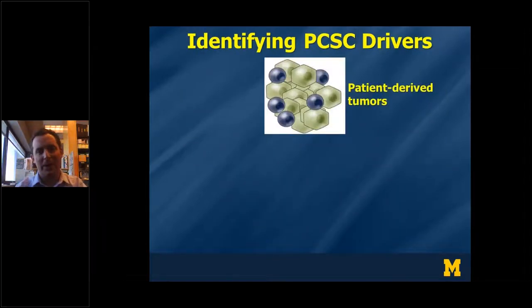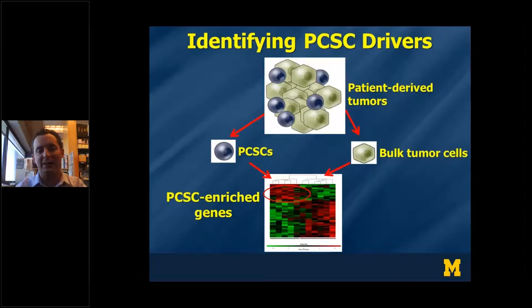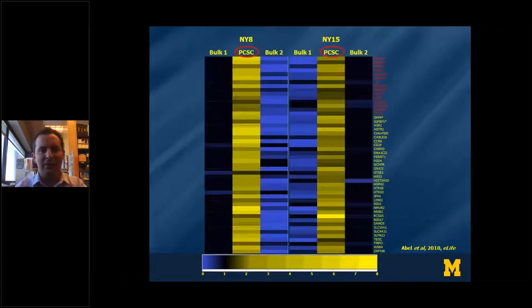To identify drivers of the pancreatic cancer stem cell state, I started with patient-derived tumors and separated them into cellular compartments: cancer stem cells expressing EPCAM, CD44, and CD24, as well as cells lacking those markers, which we refer to as bulk tumor cells. I then performed microarray analysis of these compartments to look for genes upregulated in pancreatic cancer stem cells versus bulk cells, with the idea that these might contain drivers for the state. Using two different primary isolates of pancreatic cancer, we found that pancreatic cancer stem cells had 50 genes conserved between patient isolates that were upregulated in the cancer stem cells versus the non-cancer stem cells.